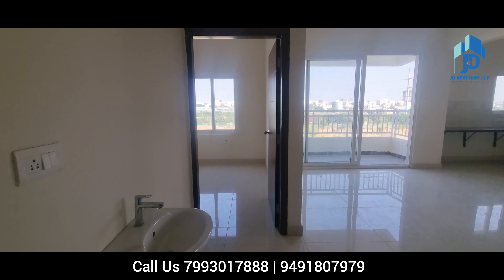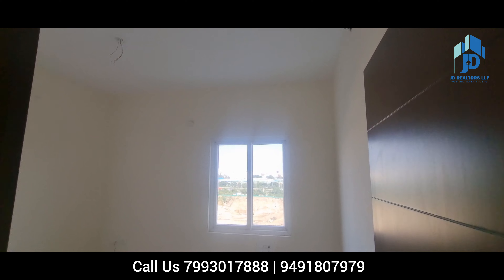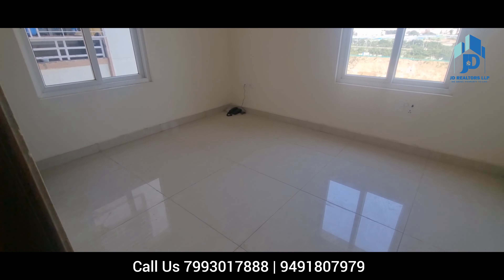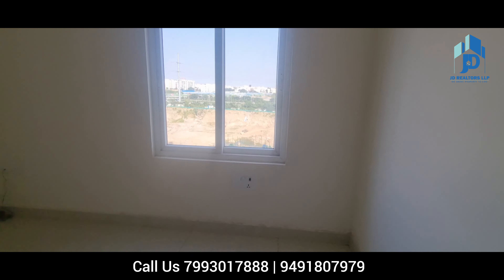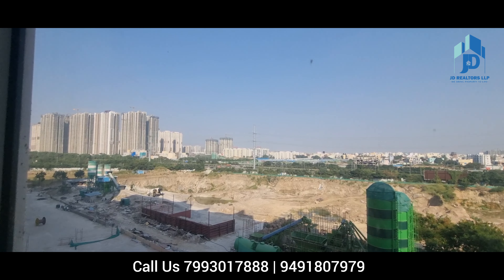This is the third bedroom. It has two windows with ample natural light in this bedroom as well. The view from this bedroom is towards the ORR.